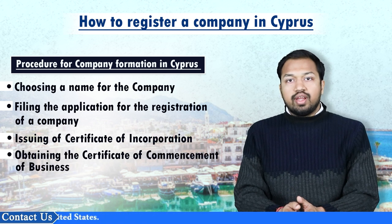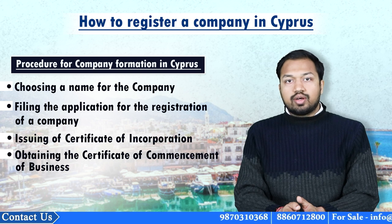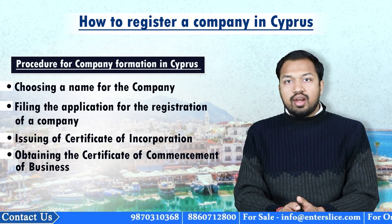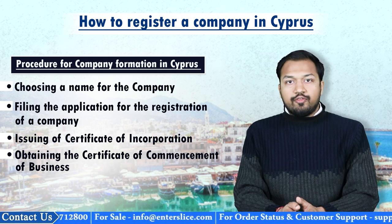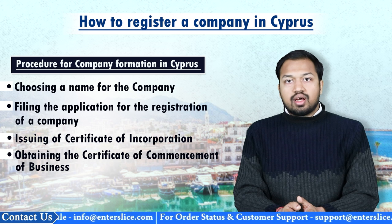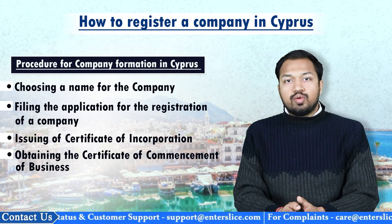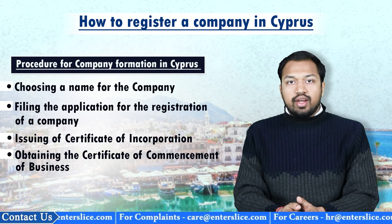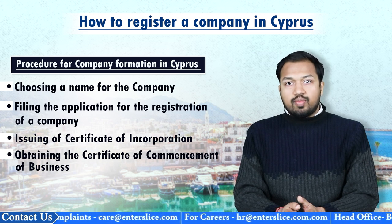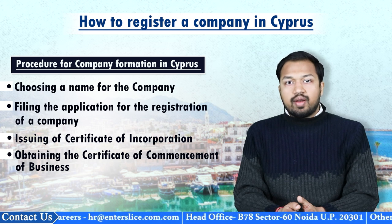The fourth step involves obtaining a certificate of commencement of business. Even after receiving the certificate of incorporation, a public company cannot start its commercial transactions, take loans, or undertake other related obligations unless it has obtained a certificate of commencement of business. To obtain this certificate, a company has to submit form HE9 along with a fee of 20 euros, and an additional fee of 20 euros for accelerating the procedure. After obtaining the certificate of commencement of business, the company is obliged to prepare and submit a statutory report signed by at least two directors and certified by an auditor.